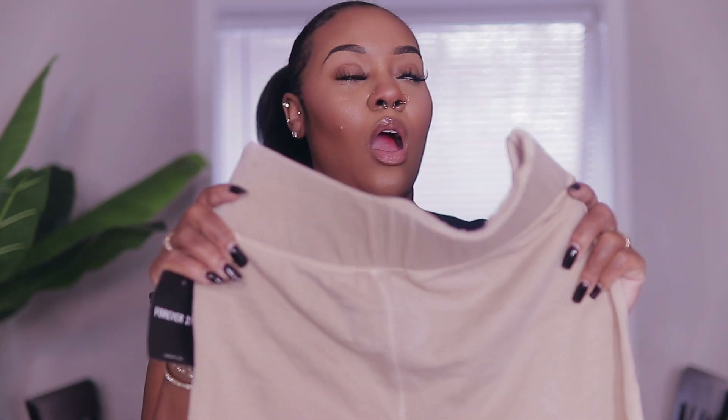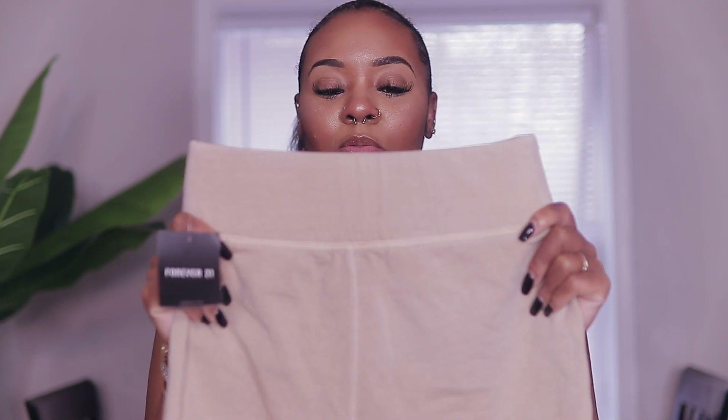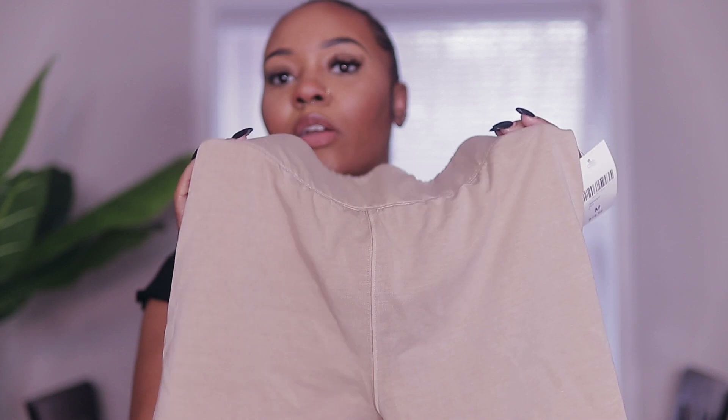The next thing I got that I'm going to pair together are these biker shorts — can we talk about these for a second? They are so thick and stretchy. Usually biker shorts are so thin you can just hold them stiffly, but these are amazing. I got these in a size medium and they were only $14.99. They're like a stone color, which is one of my absolute favorite colors.